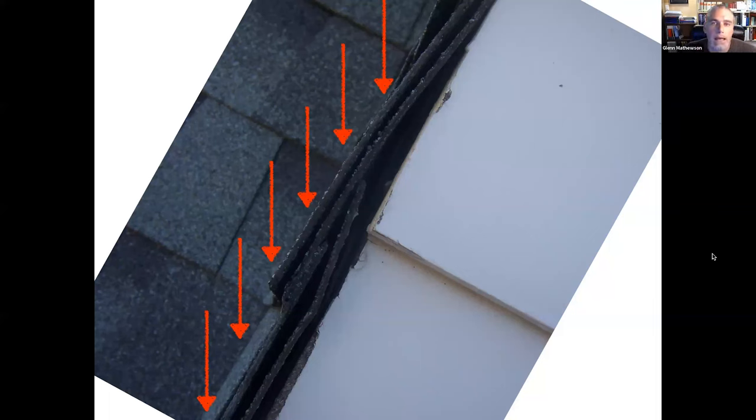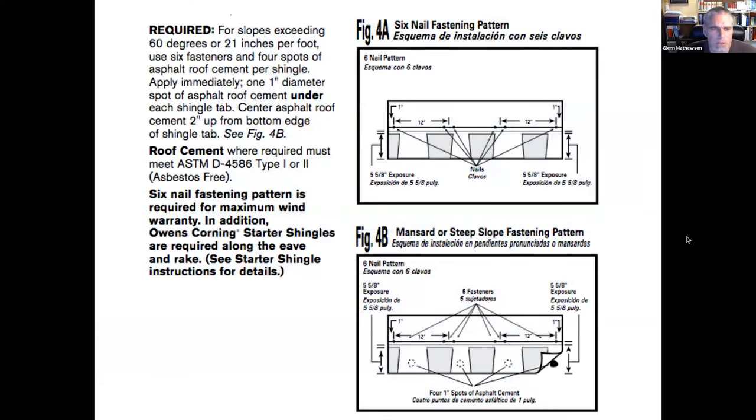At above 60 degrees, gravity is no longer perpendicular to the surface. Much less of that force is squeezing the shingles together; more of it is just keeping the shingle from sliding off. Without that additional force holding shingles in contact, when the sun warms them, the shingles do not seal together. The real nitty-gritty of a good asphalt shingle installation is in the manufacturer's installation instructions, not the IRC.